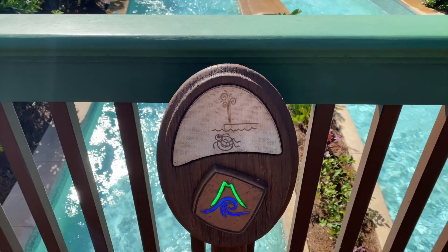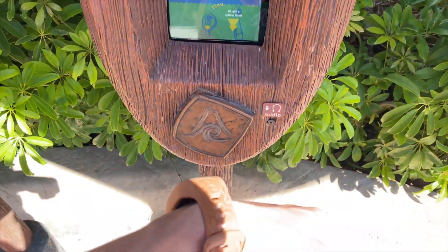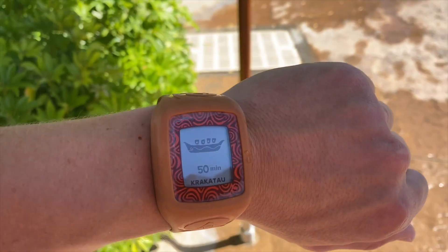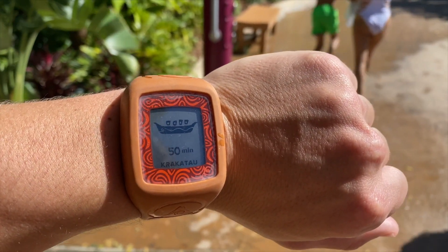Here's the most popular ride, the Krakatau — it is a 50-minute wait. You just tap your band and it gives you the wait time on your Tapu Tapu. I'll be back in 50 minutes!